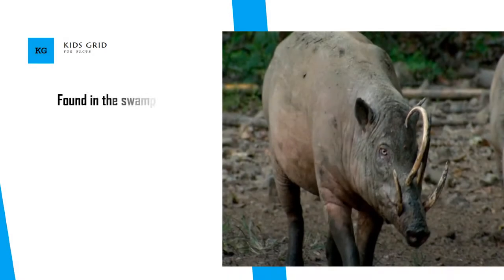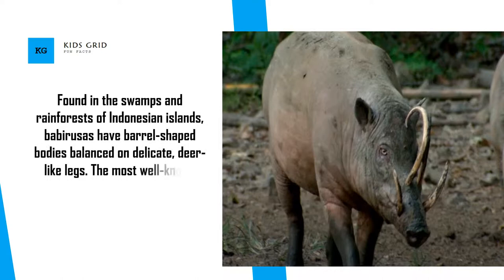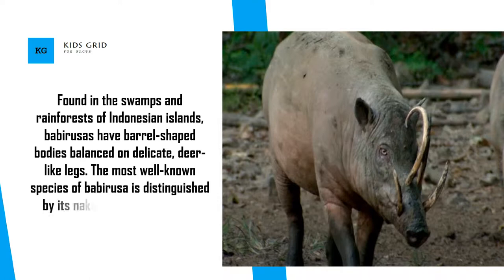Babirusa Pig. Found in the swamps and rainforests of Indonesian islands, Babirusas have barrel-shaped bodies balanced on delicate, deer-like legs. The most well-known species of Babirusa is distinguished by its naked body and massive, curving tusks.